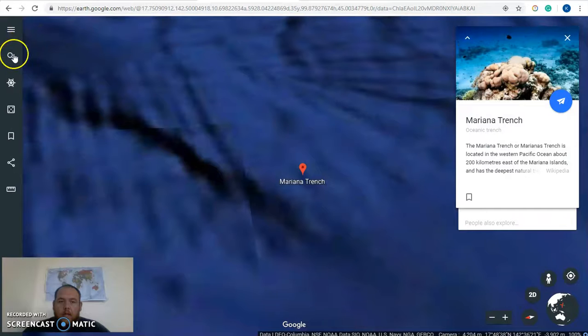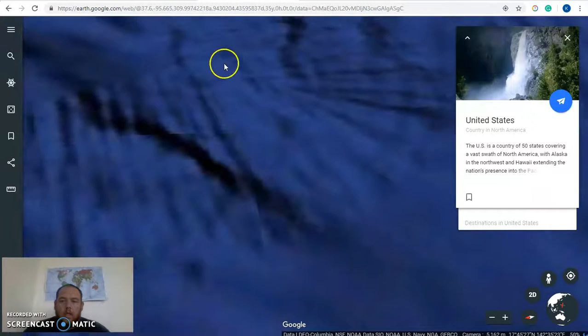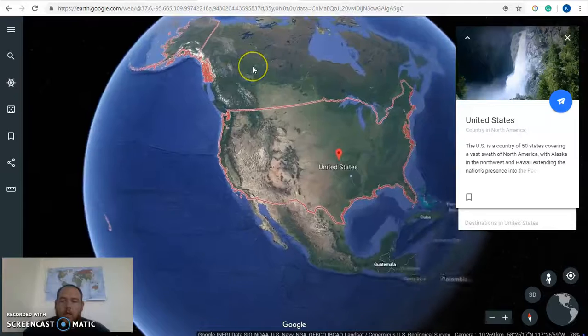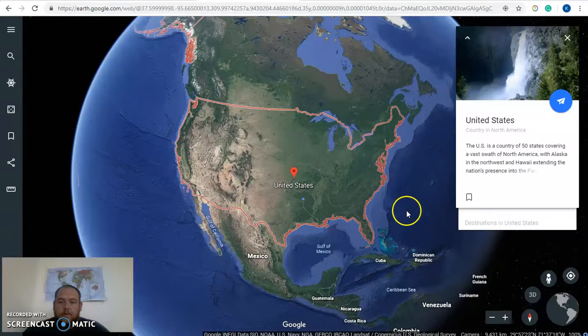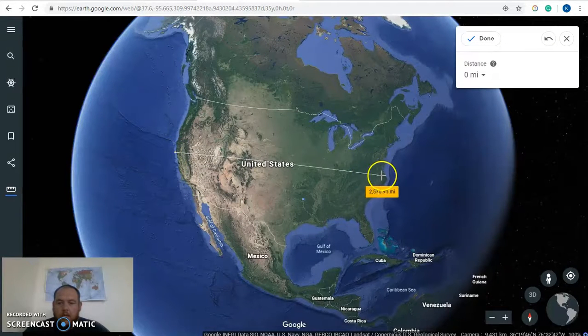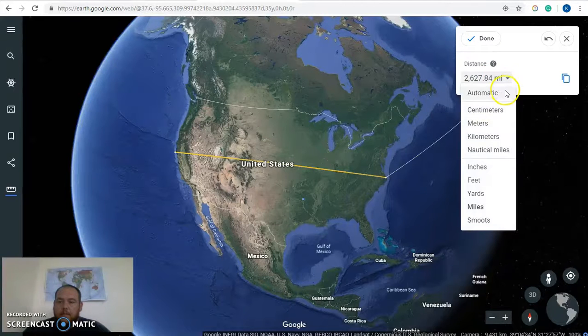Now if you want to use it for math class, let's use the United States as an example. Say we're working on distance and we want to know the distance from the Pacific Ocean to the Atlantic Ocean across the United States in a direct line. We'll hit the measurement tool, start on the Pacific, click it once, then straight across to the Atlantic, click it again, and it'll show us the measurement. It's 2,627 miles, and you can use the drop-down menu to view it in different measurement units.